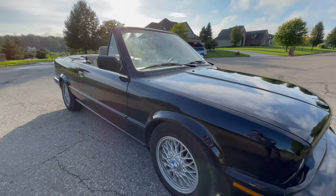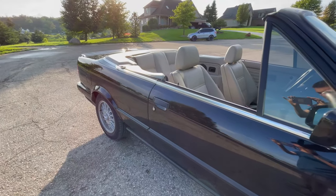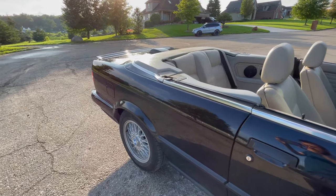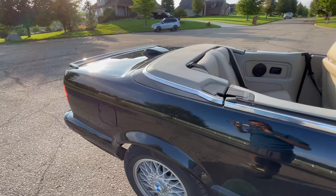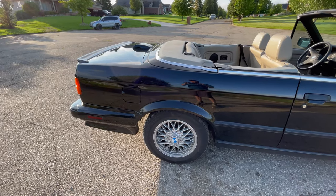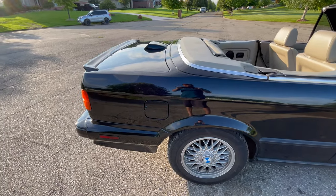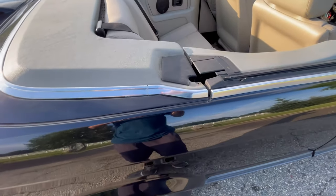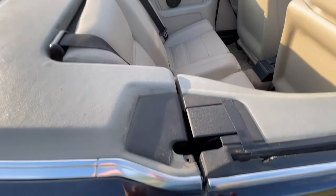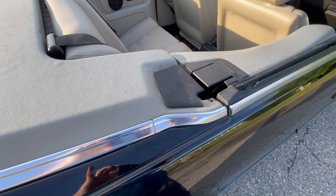All the lights work — everything works, even the turn signals. Now, the top is a pain in the butt to set up and put down. I wish I'd bought a little bit newer car so I could have that automatic, but I'm getting used to it. I think it just needs some WD-40. These tabs pretty much break on every E30. It's super annoying because the top gets stuck and just rips it right out.